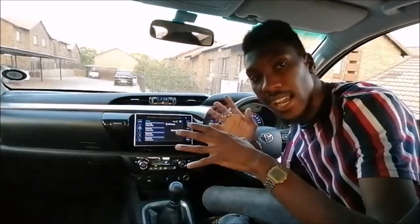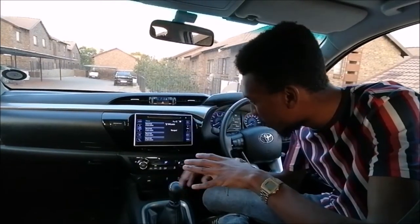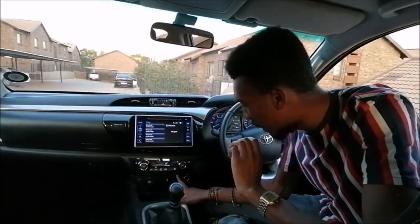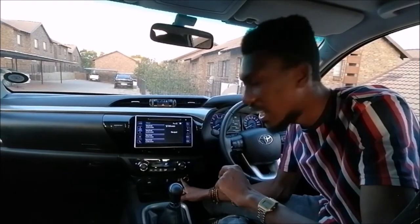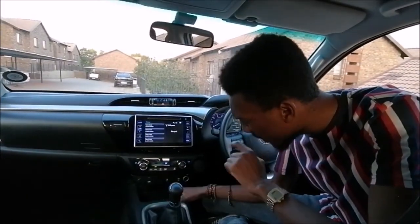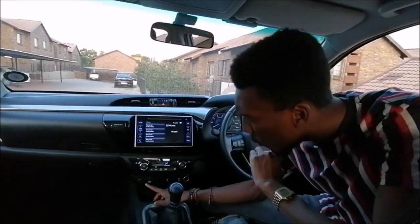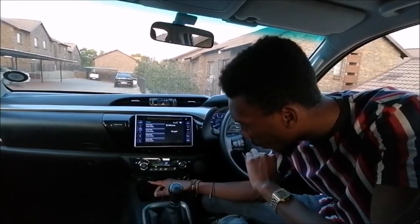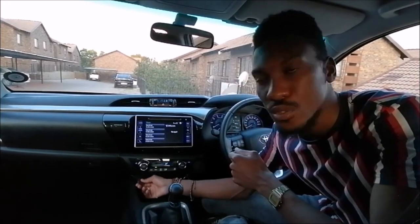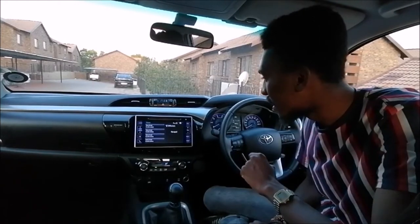This car does have climatronic control, and you've got a digital screen which shows you all the information. This car is a two-wheel drive but it does have a diff lock, so in case you're stuck and need some help, you do get a diff lock. You've also got a traction control button that you can switch off and on, a USB port, an AUX port, as well as 12-volt sockets.